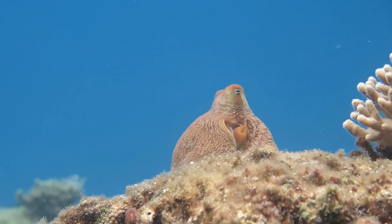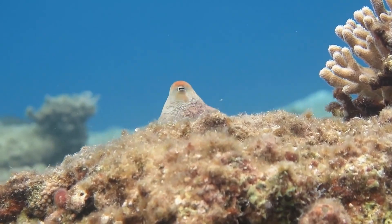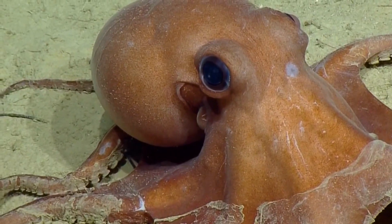Octopuses are very smart and have excellent eyesight. They can see you coming from very far away.